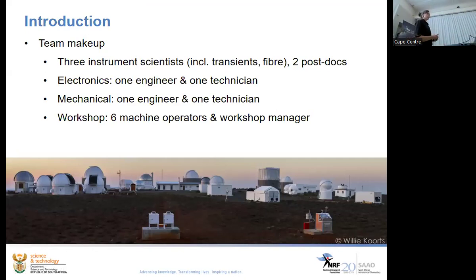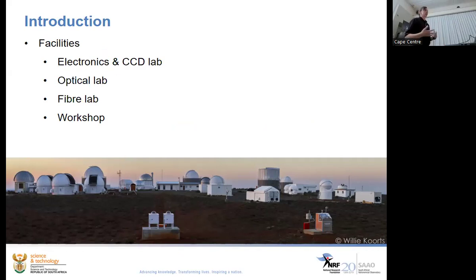Our instrumentation division at SAO is made up of instrument scientists, each with a specialty — transients, fiber lab — plus postdocs, electronics capabilities, mechanical capabilities, and software. We poach astronomers from other projects. We've got a workshop with six operators and their manager. Our general philosophy is to do as much in-house as possible — design, manufacturing and assembly — so we can develop and retain the expertise to support these things on the Sutherland site. If something goes wrong, the guy who designed it has to fix it.